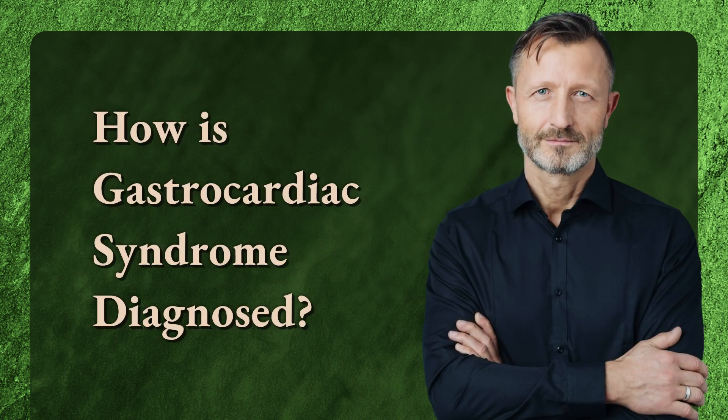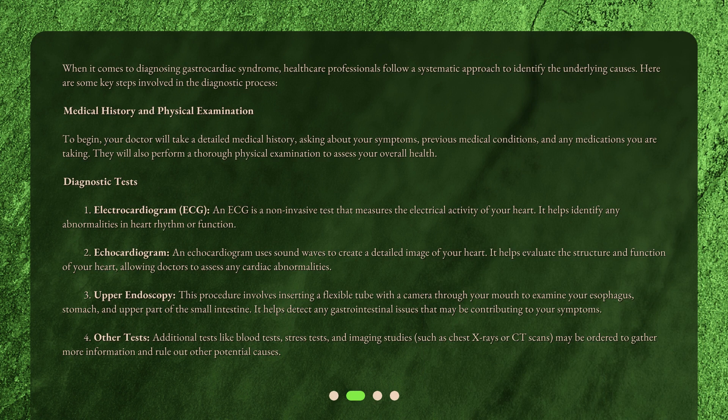How is gastrocardiac syndrome diagnosed? When it comes to diagnosing gastrocardiac syndrome, healthcare professionals follow a systematic approach to identify the underlying causes. Here are some key steps involved in the diagnostic process.